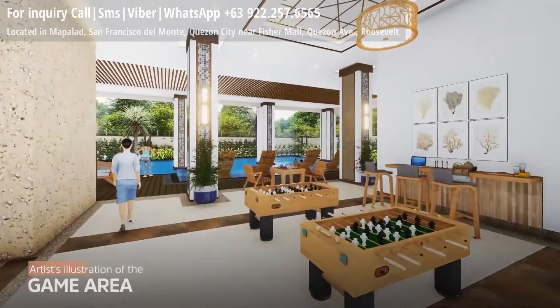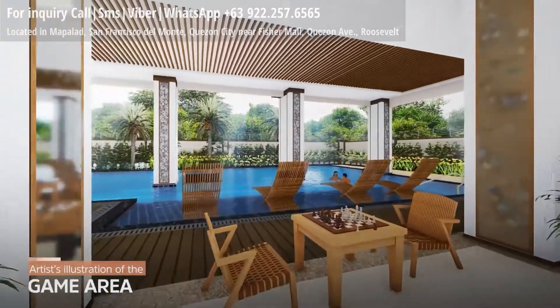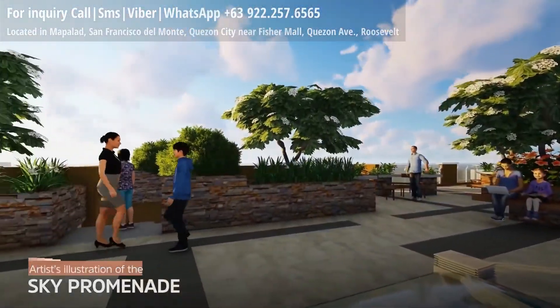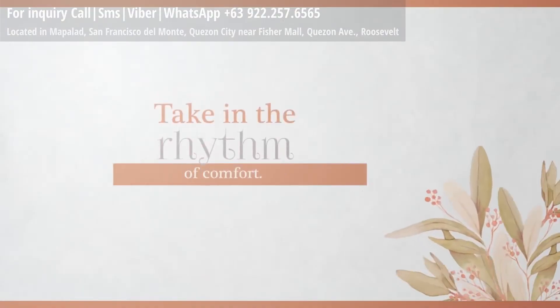Gather your friends in the open social spaces. Take in the rhythm of comfort.